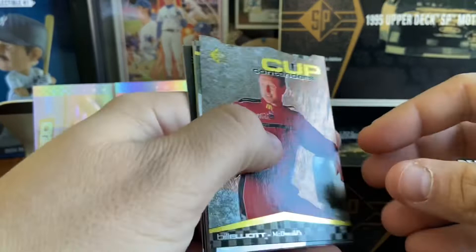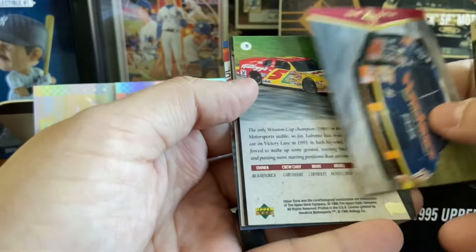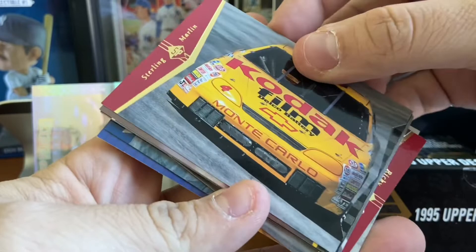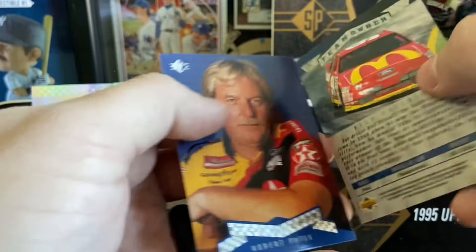Cup contender: Bill Elliott, pretty cool. Kyle Petty cup contender. Ward Burton. Terry Labonte's Corn Flakes Monte Carlo. Michael Waltrip. And we got a Dale Jarrett — nice card, great photos. These are nice-looking cards. Glenn Wood. Overall this set is not exactly high-end — like I said, this box I got for $30, so less than a buck a pack. But a fun break and you're getting some pretty good quality cards. Bobby Hamilton. Ken Schrader. Ricky Craven. And the last two — team owners Bill Elliott and Robert Yates.